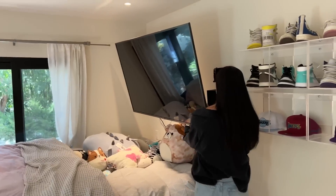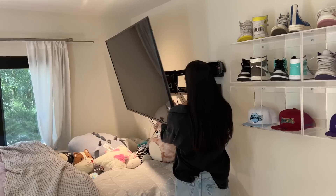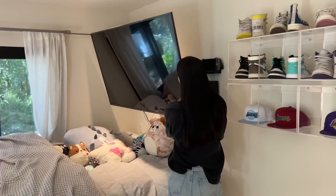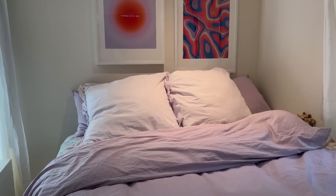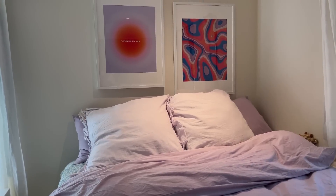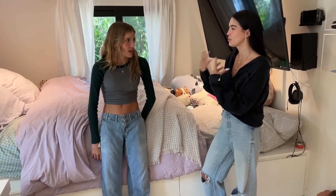The TV can actually be pulled out so she can kind of adjust it. Her room is very cozy at night. What's your favorite thing about your room? My bed. It's so comfortable — when you walk in, it looks very inviting, almost like a big couch.